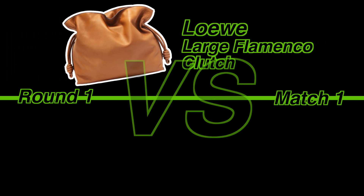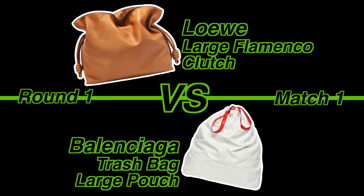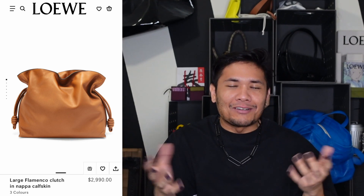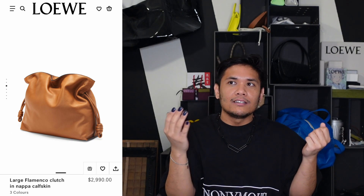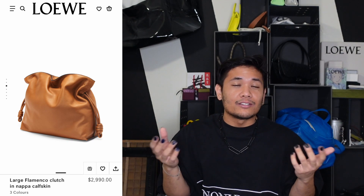Round 1, Match 1: Loewe Large Flamenco Clutch versus Balenciaga Trash Bag Large Pouch. The Loewe Large Flamenco Clutch is basically this kind of wavy drawstring bag, and when it's cinched, it has this kind of wave movement to the top of it.